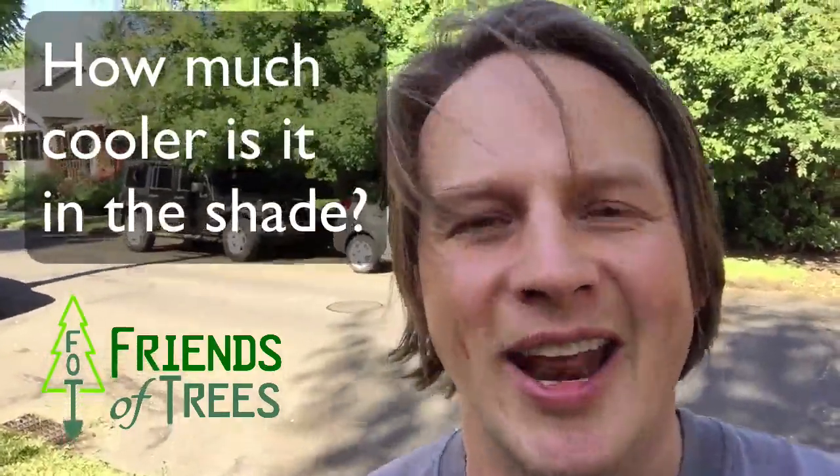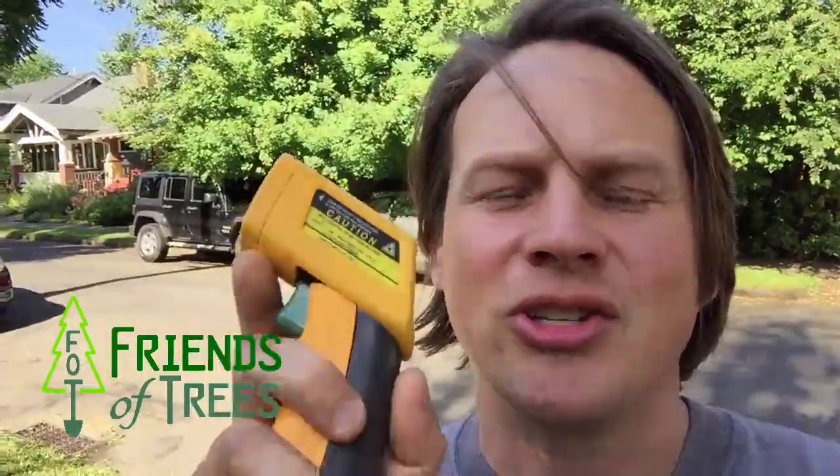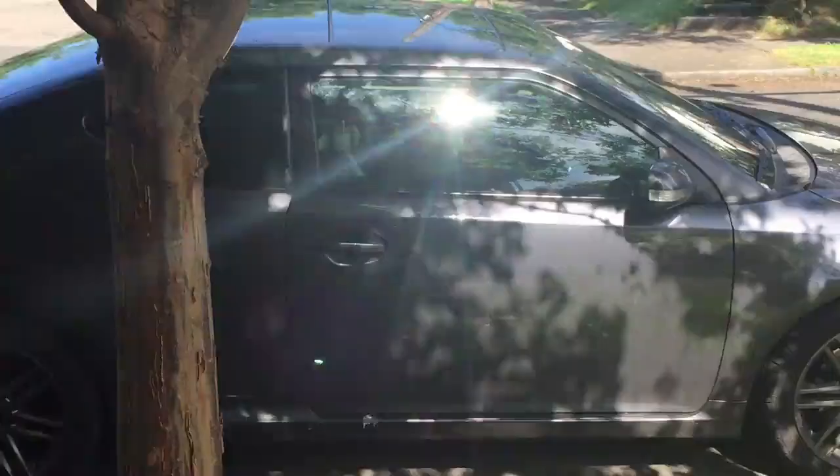Everyone knows you're supposed to park in the shade on a hot day because it's cooler. But the question is, how much cooler? I brought an infrared surface thermometer to detect the temperature of cars that are parked half in the sun and half in the shade, to see what that difference is.